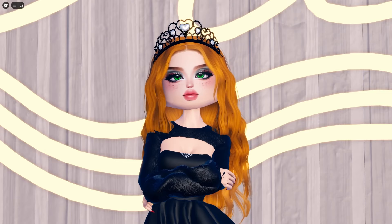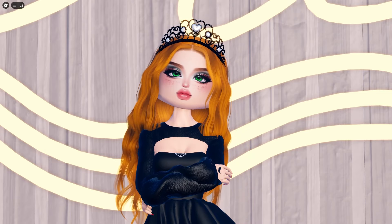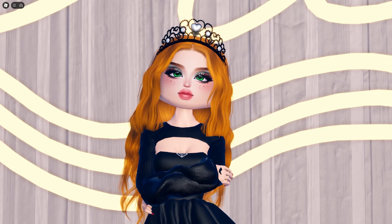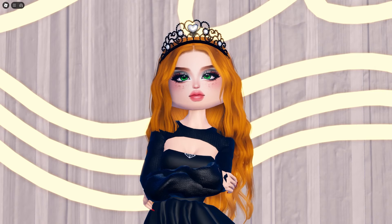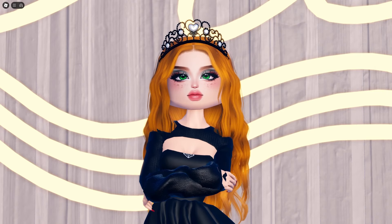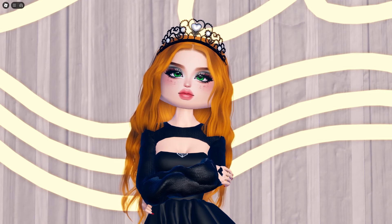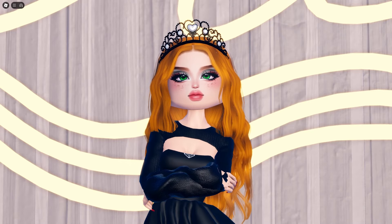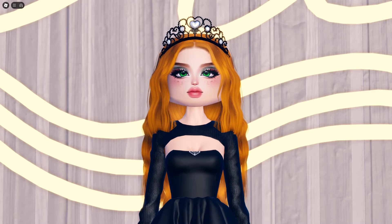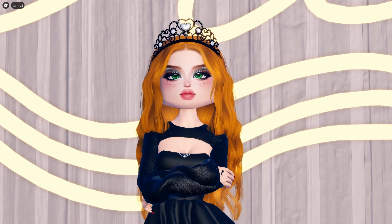Today we are going to talk about the things you need to do to get yourself ready for this new Dress to Impress update that will be releasing tomorrow. As you guys know, the massive Halloween update is literally releasing tomorrow morning at 11 AM Eastern time. I am so excited — having seen much of the update, the team has done such an incredible job.